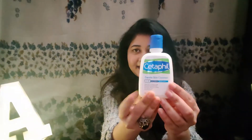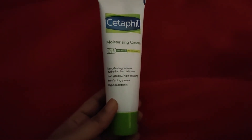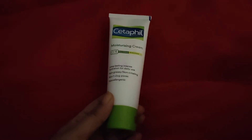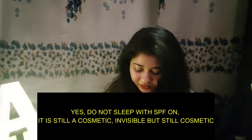The first thing I got from Nykaa was the Cetaphil Gentle Skin Cleanser, which is great for people with sensitive skin — aka me. I got it bundled with the Cetaphil Moisturizing Cream as a dual offer. The moisturizing cream is really good as well. All my daytime creams have SPF, so I use the Cetaphil moisturizer before bed at night.